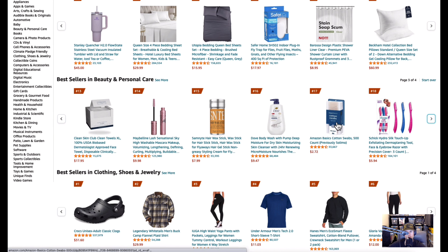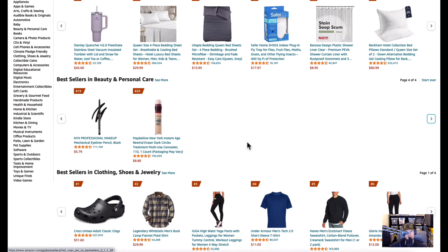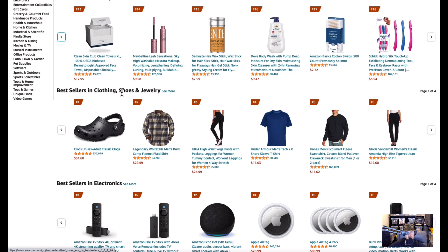Q-tips — you can't go wrong. Two dollars and seventy-two cents, what a deal. I'm putting a link below directly to this page. Now I'm going down to clothing, shoes, and jewelry.